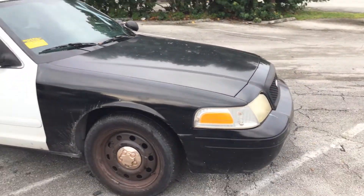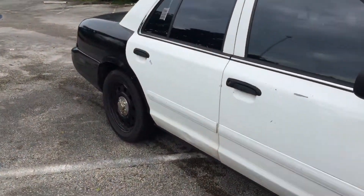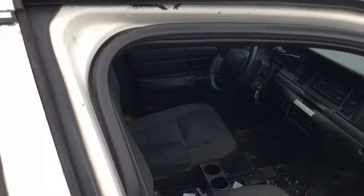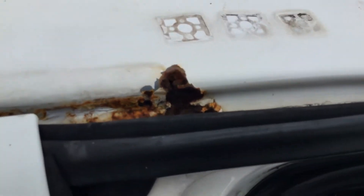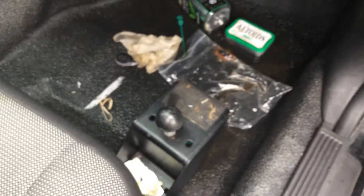There are paint chips and scratches all over. There's also a rust hole right over the passenger door, and water is getting into the vehicle through it.